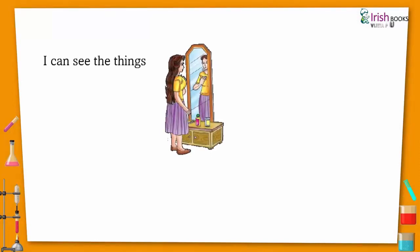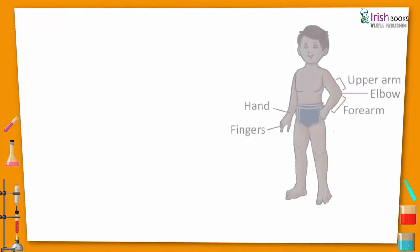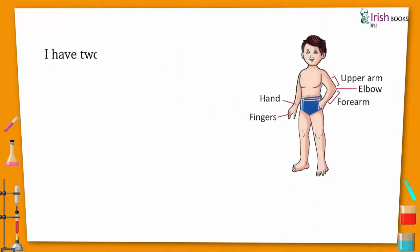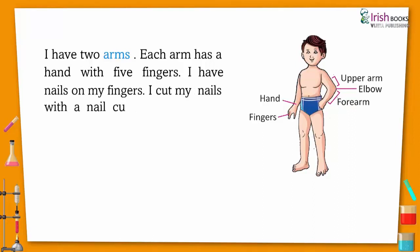I can see the things around me with my eyes. I can hear different sounds with my ears. I have two arms, and each arm has a hand with five fingers. I have nails on my fingers. I cut my nails with a nail cutter and also keep them clean.